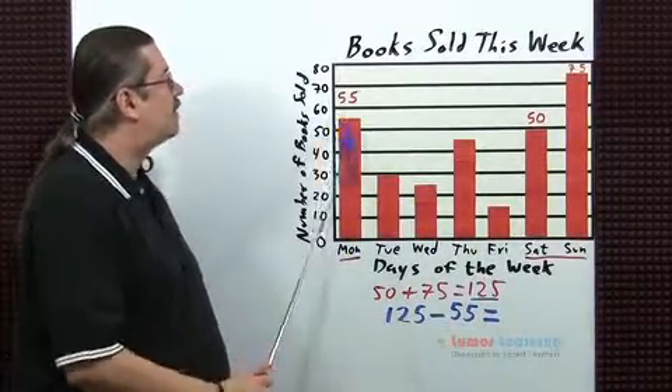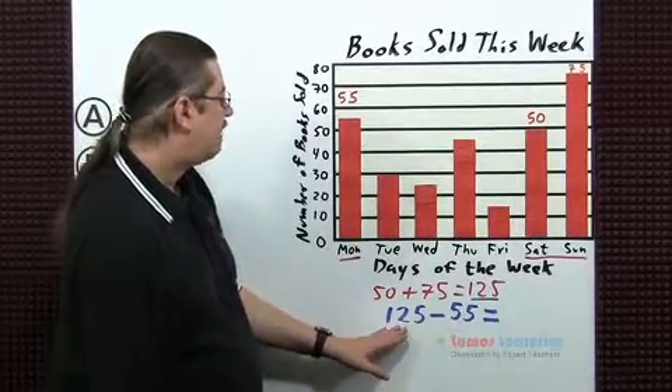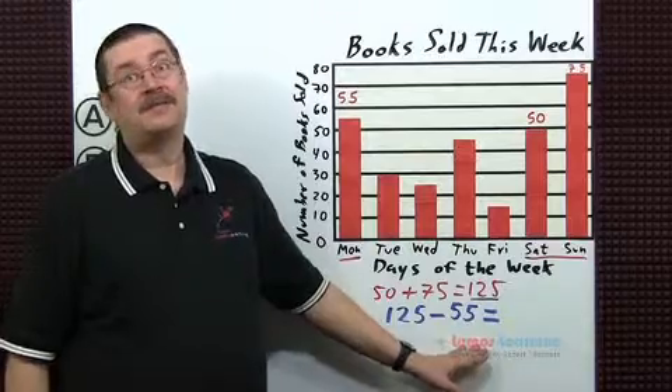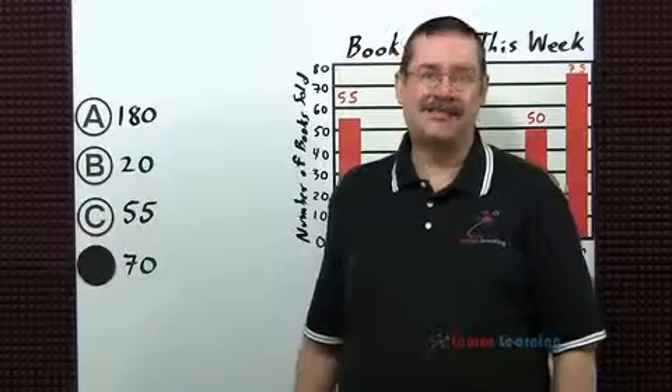On Monday, 55 books were sold. So now I just perform the subtraction: 125 minus 55 gives us our answer. It's going to be choice D: 70.